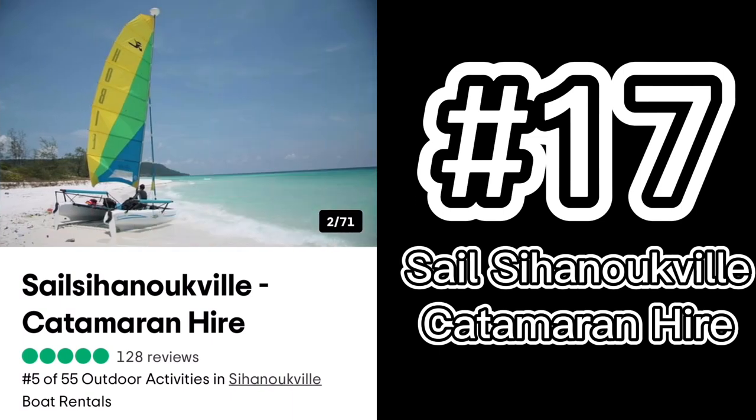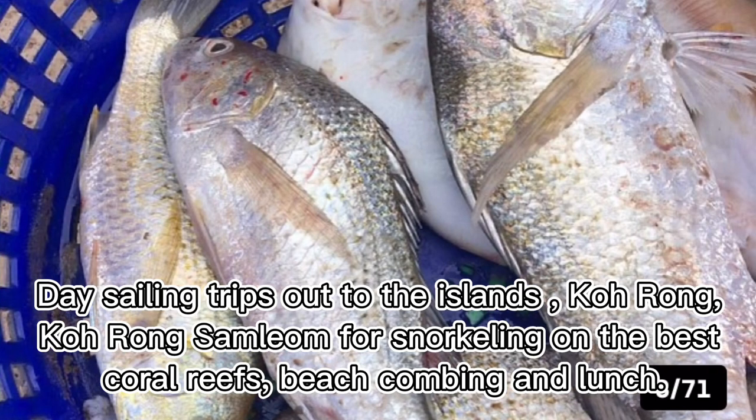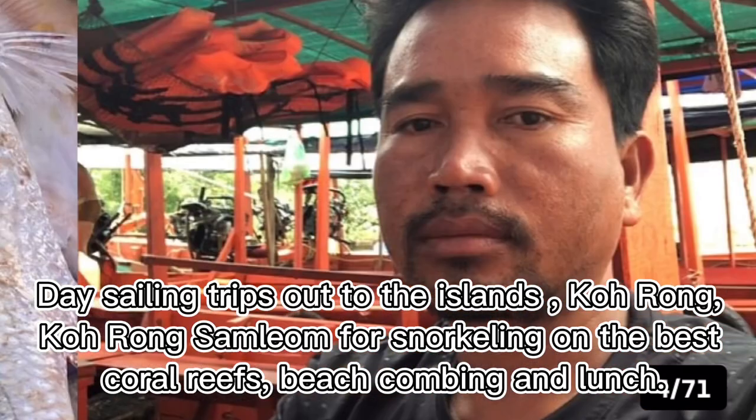Number seventeen: Sail Sihanoukville Catamaran Hire. Day sailing trips out to the islands — Koh Rong and Koh Rong Samloem — for snorkeling on the best coral reefs, beach combing, and lunch.